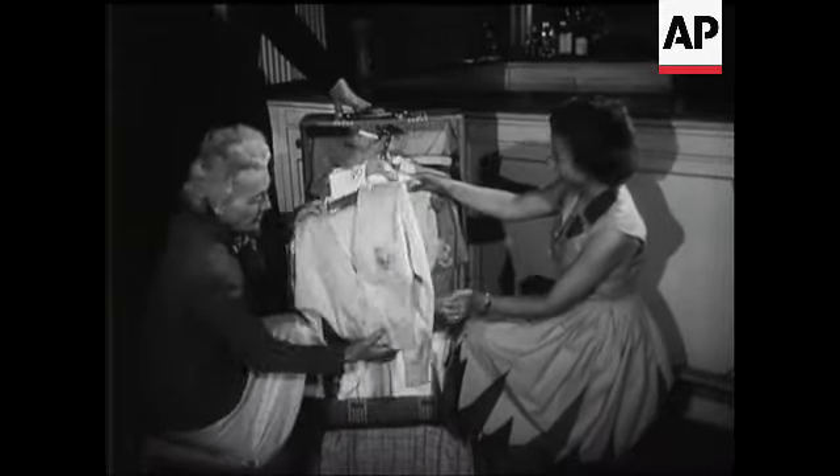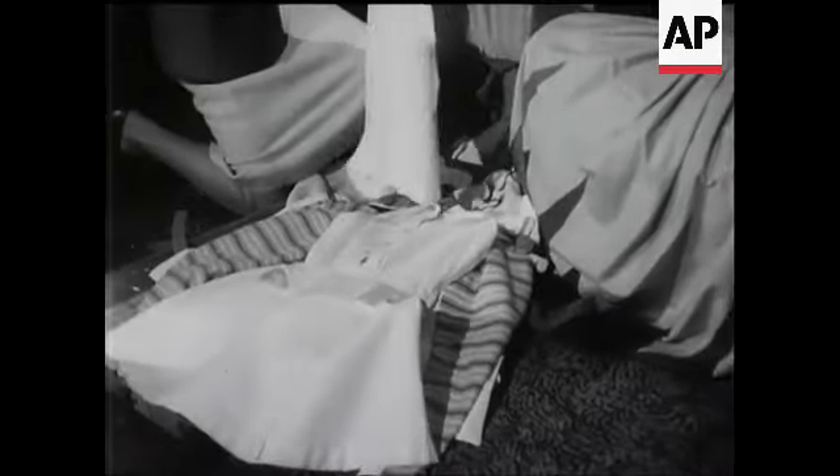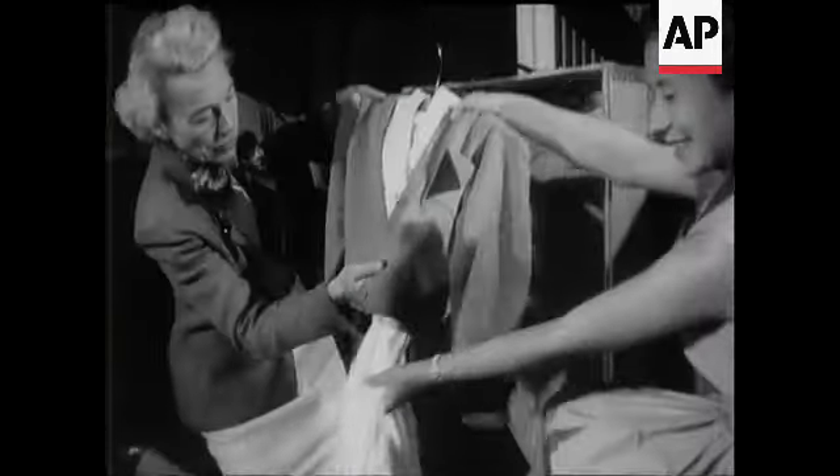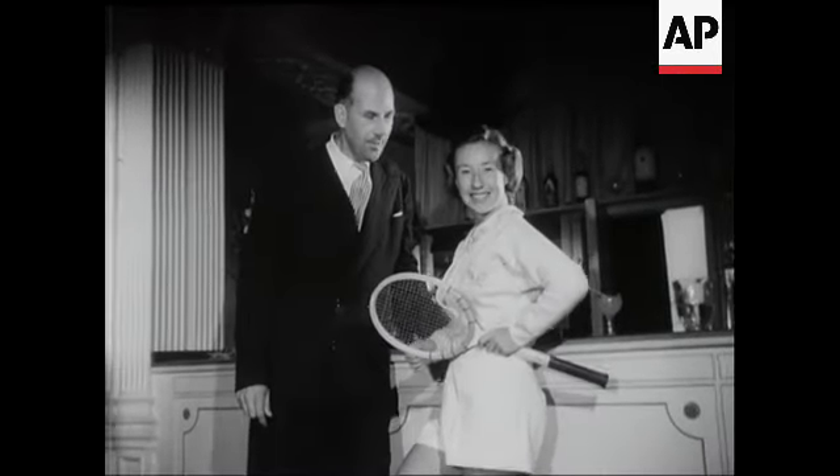With her trainer, Miss Teach Tennant, 17-year-old Maureen Connolly has been having fun looking over the clothes she'll wear at Wimbledon. Designer Teddy Tinning was there too.